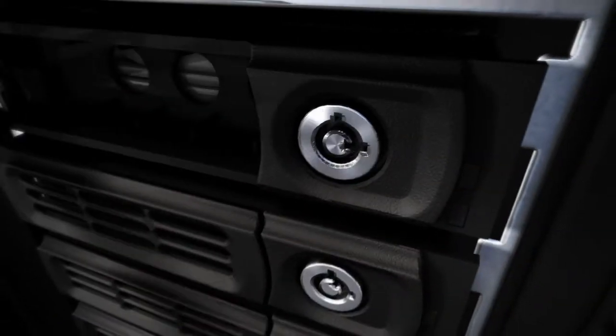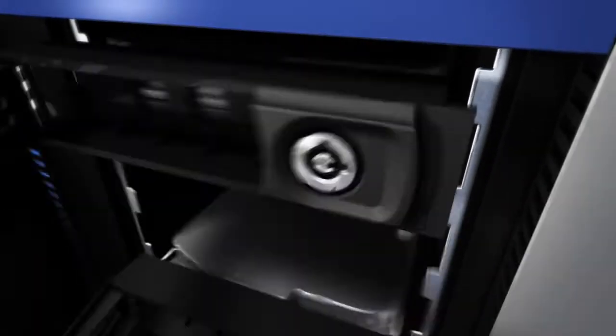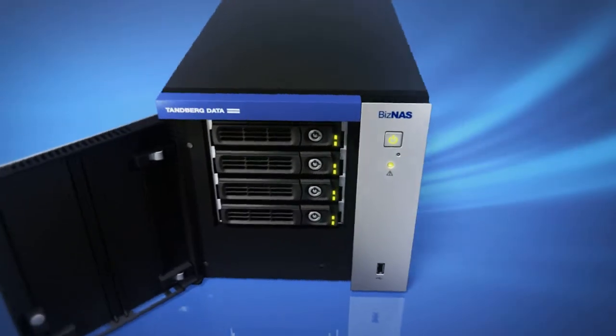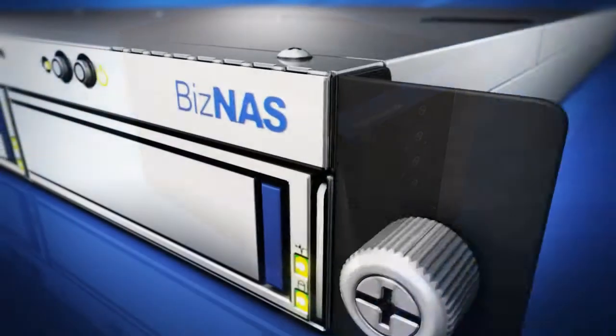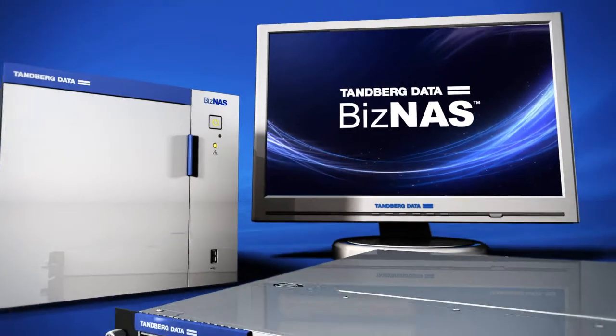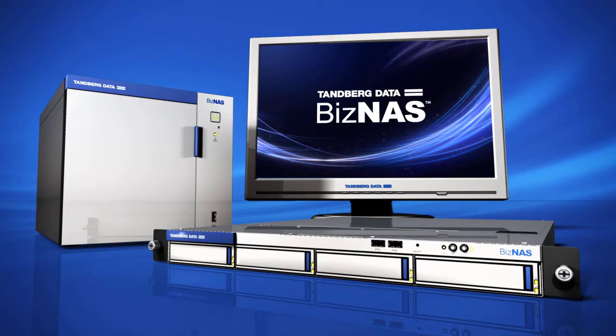The Biznaz offers all of these features, capacity and quality at a price that is dramatically less than traditional storage server deployments. Quite simply, the Biznaz is the easiest and most cost-effective way to add dependable self-protecting storage to your company's network.